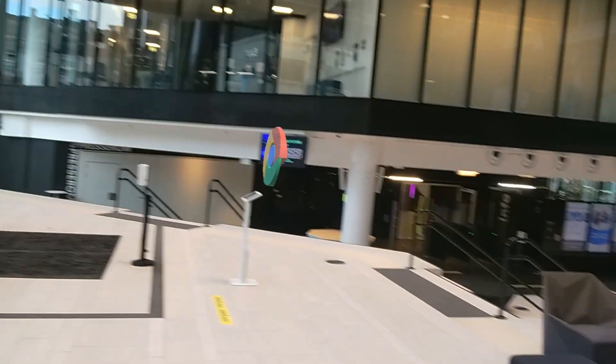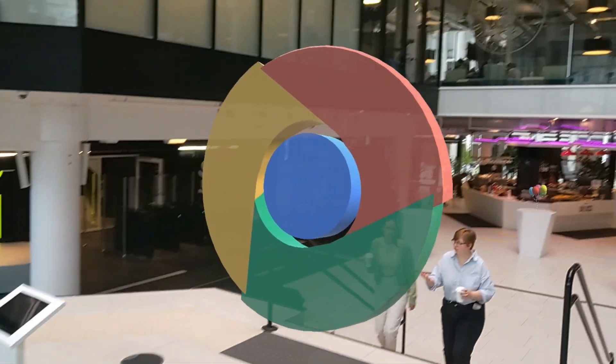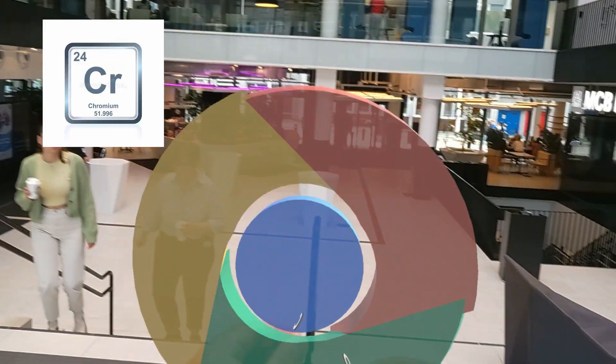And lastly, the famous Google Chrome logo — switch to Brave, everyone — which acts as an association to the element of chromium. And that was it.